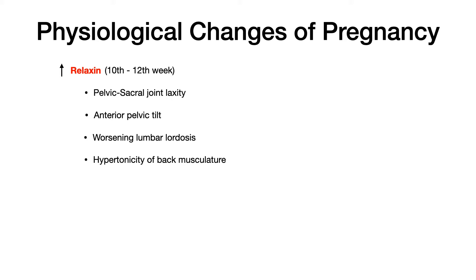As those joints become more lax, your pelvis is more free to tilt anteriorly, which is not the normal physiologic position. And as that pelvis tilts anteriorly, the lumbar lordosis becomes accentuated or gets worse. And as that lumbar lordosis becomes worse, the back muscles become hypertonic. So simply because of the release of this hormone at week 10 to 12, you get joint laxity, which causes pelvic tilt, which causes lumbar lordosis accentuation, which causes somatic dysfunction of back musculature — pelvic sacral pain and back pain.